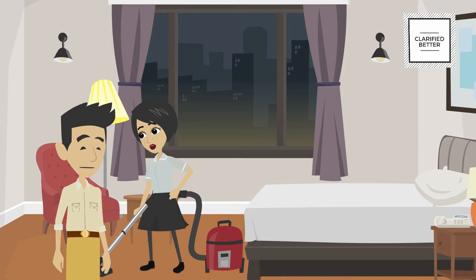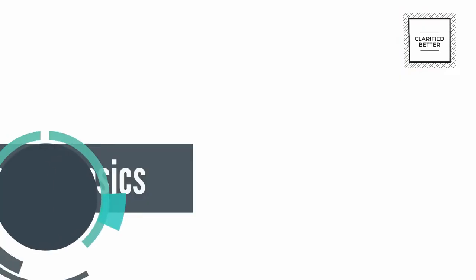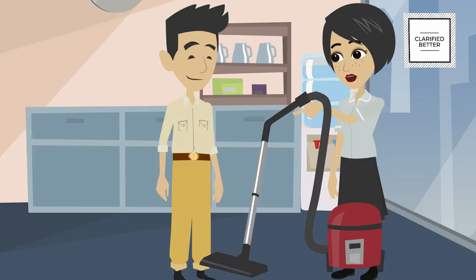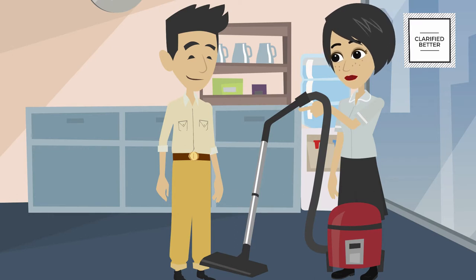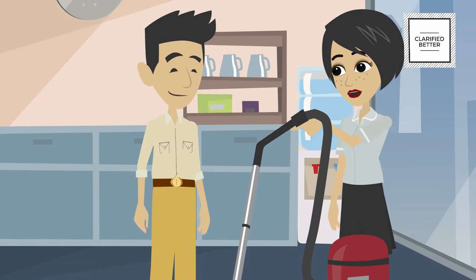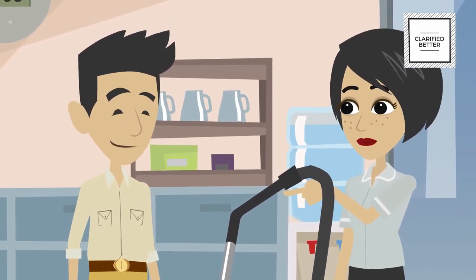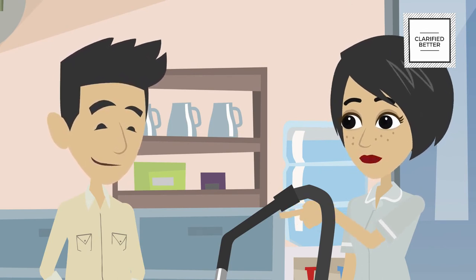But before we go, we have to clean the vacuum cleaner and get it ready for tomorrow. At the beginning and end of every shift, the vacuum should be opened and checked for any damage, repair, and cleaning. The vacuum cleaner bag should always be emptied at the end of the shift and checked at the start of the shift. The filters of the vacuum should be cleaned on a daily basis, otherwise the motor might get damaged.